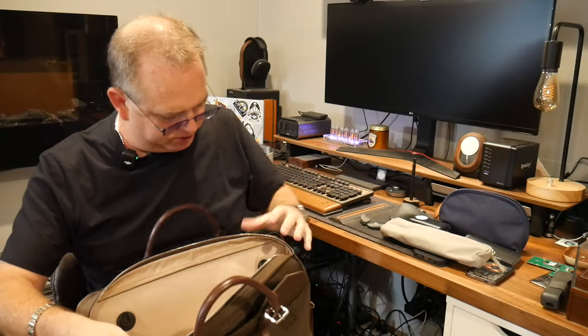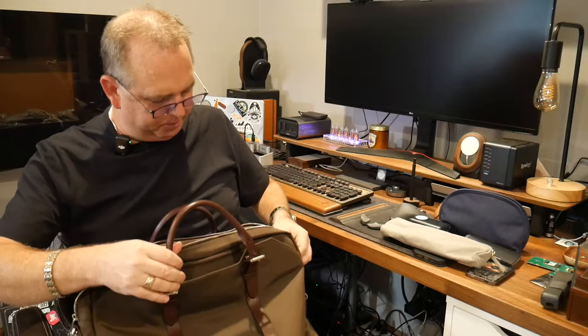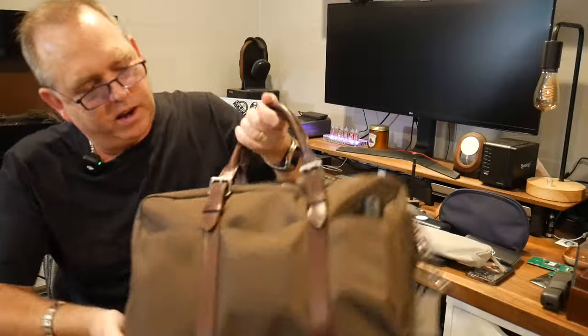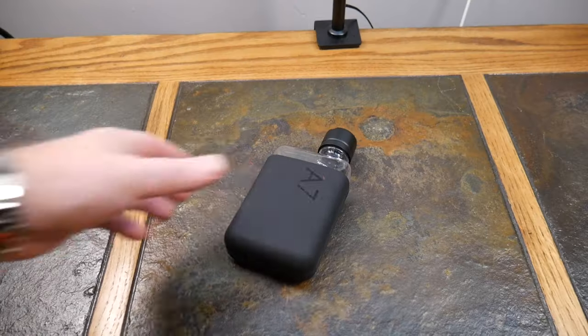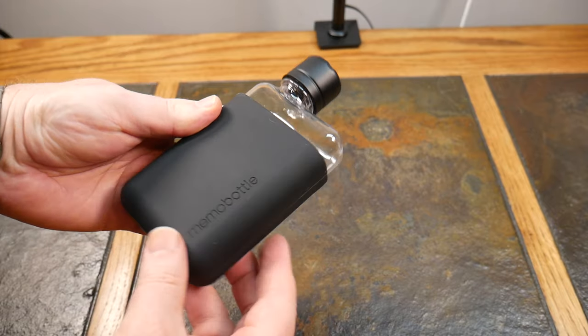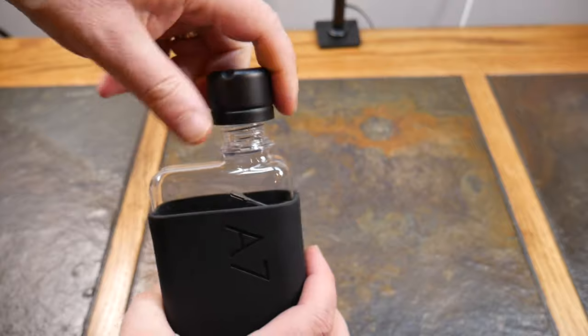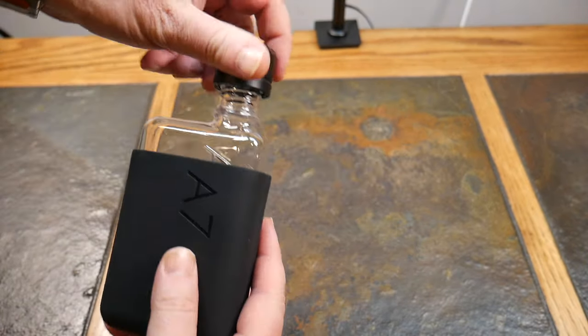That's pretty much the first two pockets. Let's flip it over — there are three pockets on the outside. On this side I have my Memo Bottle, the A7. Carry whatever you want in it — water, booze, make it a flask. Depends on what you do and how hard your day has been at work.